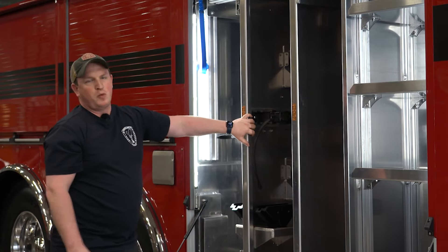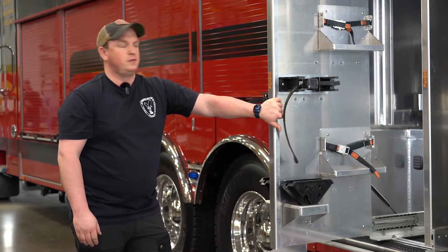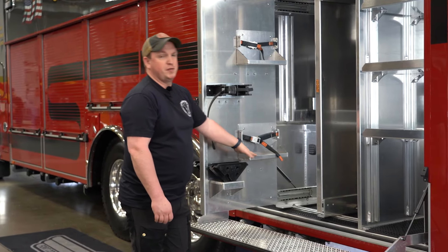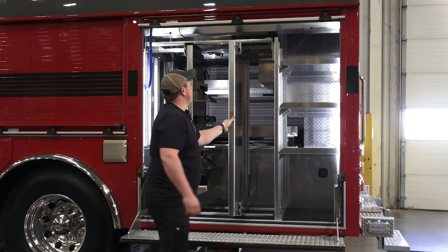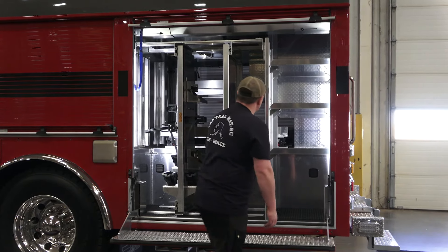This compartment has two vertical slide-out trays that were spec'd out for a full complement of AMKUS rescue tools. Two different spots here for our combi, spreaders, and cutters, and then two trays for our RAM sets. In addition, a board over here for different hand tools for vehicle extrication, and different shelves for battery chargers and cribbing bundles.